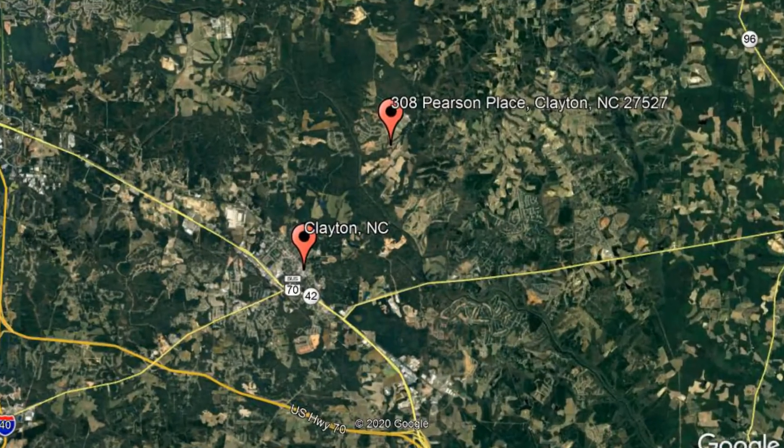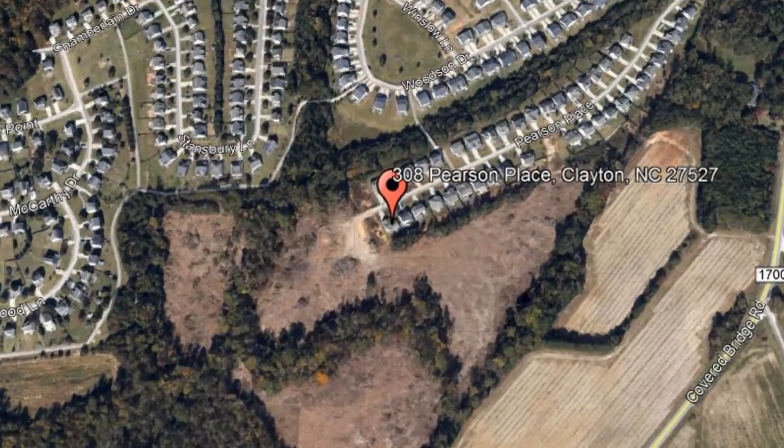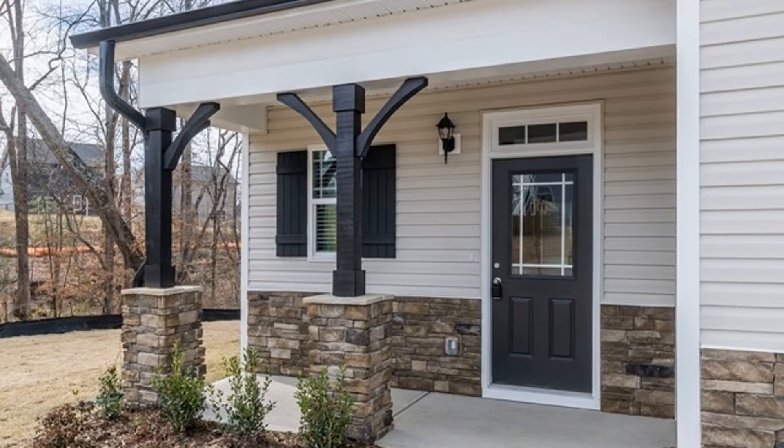Check out this available property and make it yours today. 308 Pearson Place, Clayton, North Carolina. This is a gorgeous four-bedroom, two-and-a-half bathroom, brand-new home sitting on a large cul-de-sac lot.